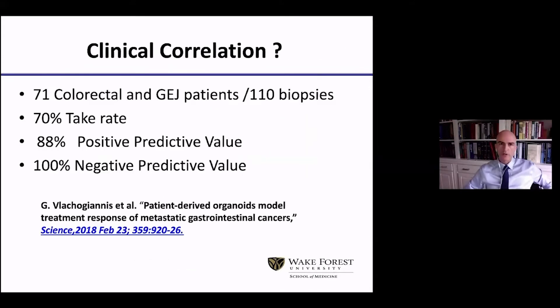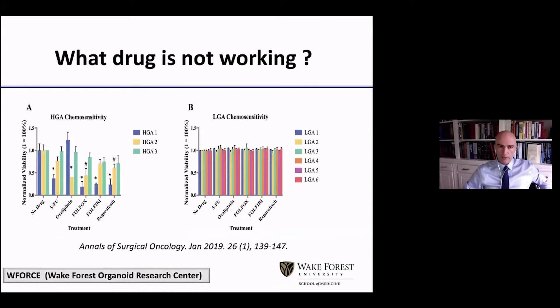The big question was always: do we have clinical correlation? We know since 2018, from a paper published in Cell by Dr. Vlahoyanis, that the organoids showed an 88% positive predictive value and a 100% negative predictive value. That means when the organoid was responding to chemotherapy, the patient was responding 88% of the time, and when the organoid was not responding, the patient never responded. This is very important because it allows us to find out what chemotherapy or immunotherapy drug is not working, so we can skip unnecessary toxicity and cost. For example, a number of low-grade appendiceal cancers treated with chemotherapy did not respond, and the same thing happened with the organoids.